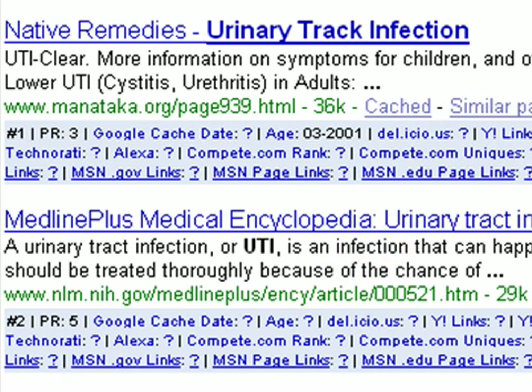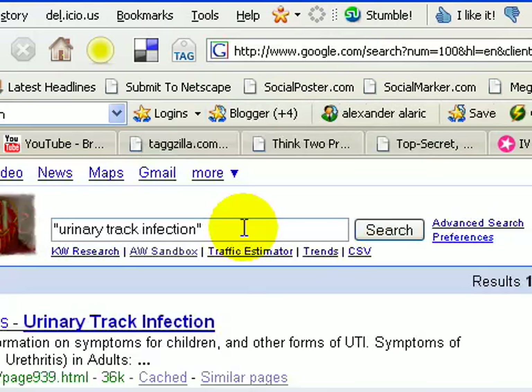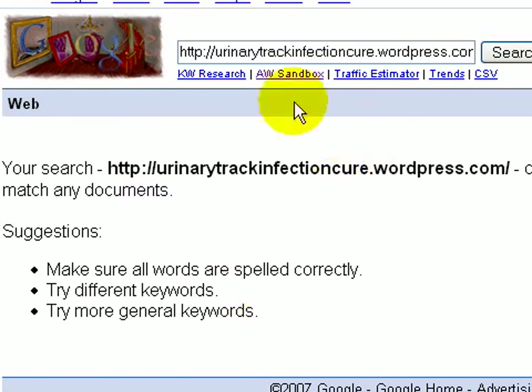Now, what we really want to do is see that your site is actually indexed first. Go to your site, copy the URL, go back to the search box, paste the full URL, and hit search. As you can see, it did not match any documents — maybe I got placed in the supplemental results, also known as the sandbox.